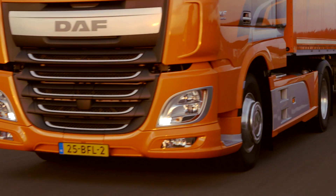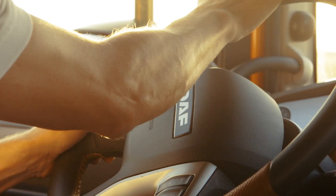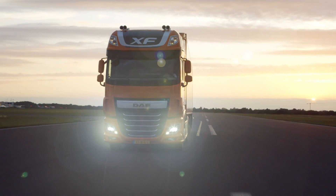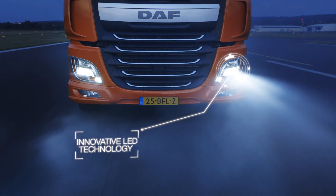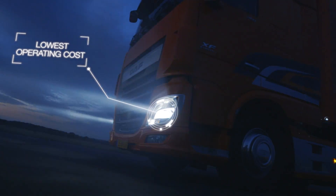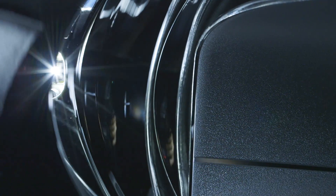To achieve these goals, we have to examine every part and component that makes a truck. Take vehicle lighting, for example. DAF was the first truck manufacturer to integrate LED technology in the low beam. LED technology offers substantial advantages in terms of operating costs, power consumption, and of course safety and comfort for the driver.